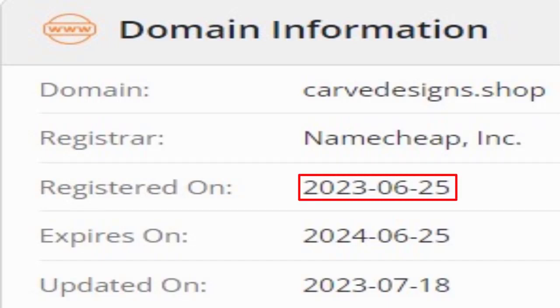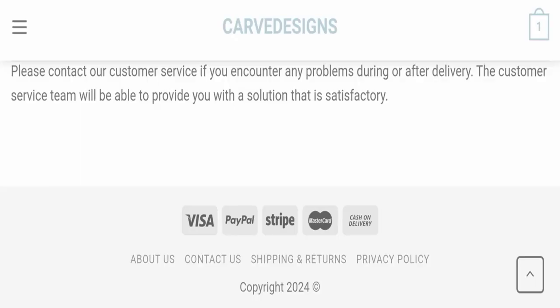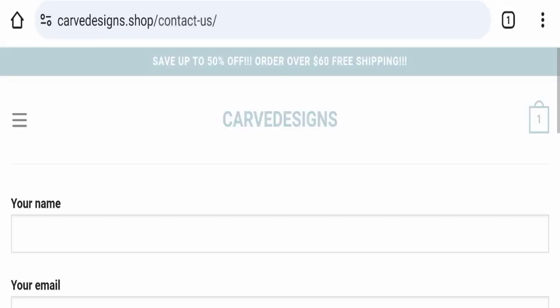This website was registered on 25th June 2023 and will expire on 25th June 2024, which means this website is going to expire in a few months — a negative sign. Next we will check the contact page of this website.